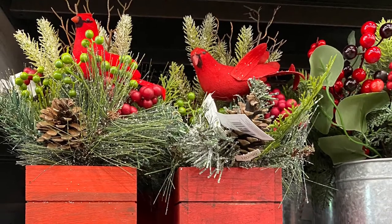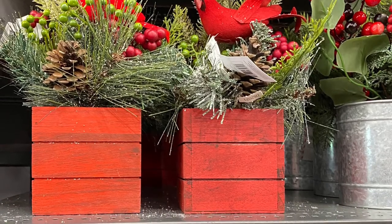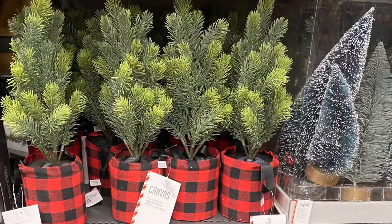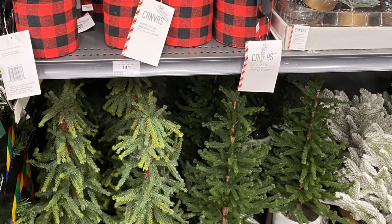And these are the gorgeous floral displays here. Love the one with the cardinal. The little red crate. And they had a gorgeous collection of trees this year — these are fake, but beautiful. I love the ones at the bottom. Just gorgeous.